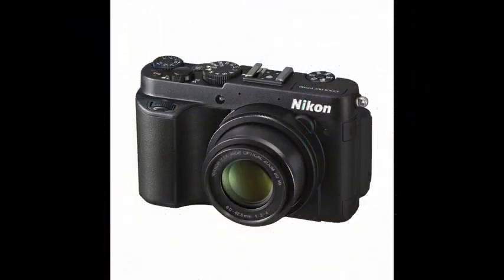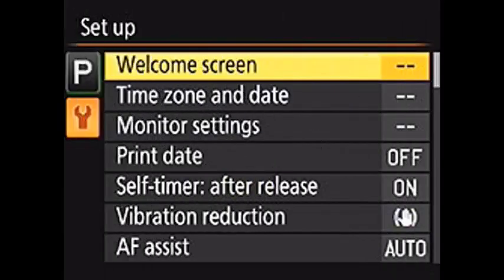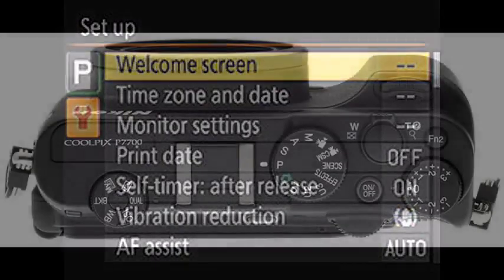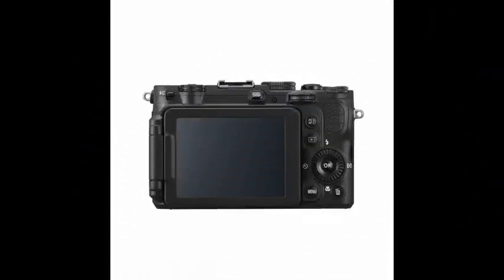With an auto mode you can rely on every time, 19 scene modes for getting the most out of every shooting situation, creative in-camera effects, complete PSAM control, RAW shooting, and more — the Coolpix P7700 is as ready to go as you are. Whether you prefer letting auto mode do all the work, using scene modes, or taking complete manual control, you'll be proud of every single photo and video that you create.